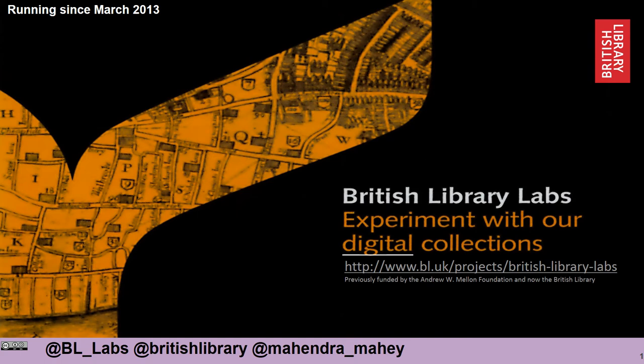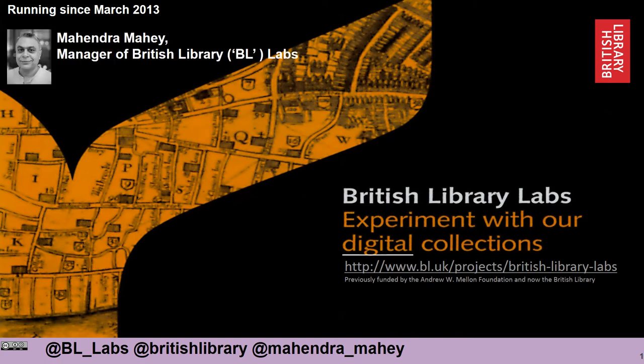Hello everyone, my name is Mahendra Mahay. I manage a project at the British Library called British Library Labs or BL Labs. It was set up six years ago and its primary focus is to get people to experiment with our National Library's digital collections and data.